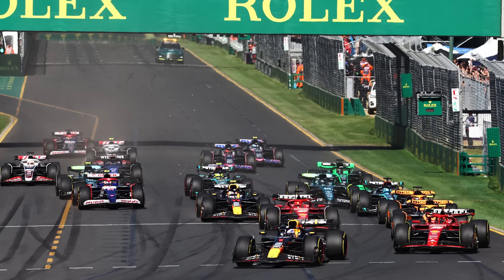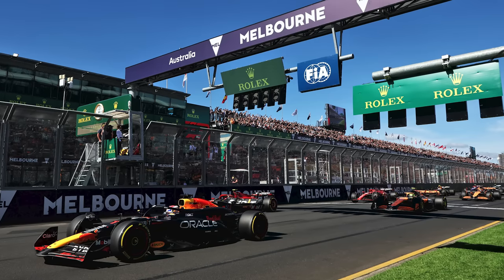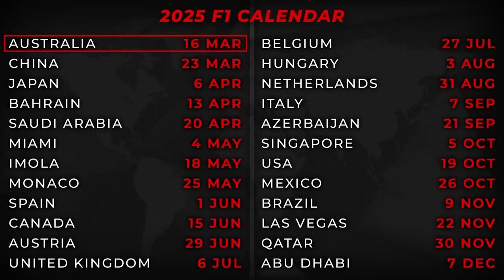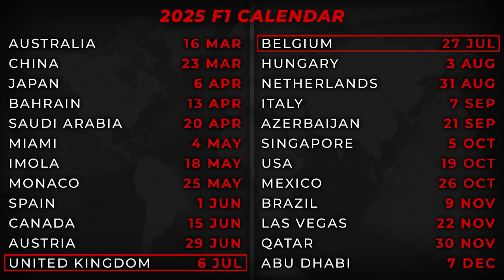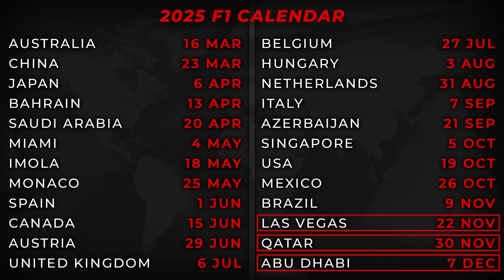In case you missed it, the 2025 calendar was published between race weeks. The honor of hosting the season opener — the first of 24 rounds — will return to Australia, making up the first part of a season-opening doubleheader with China. Japan will be the third round, kicking off a tripleheader with Bahrain and Saudi Arabia. The European season gets started at Imola on May 18th and, apart from a flyaway to Canada, runs until Hungary — the final race before the summer break on August 3rd. There are two empty weekends between Silverstone and Spa, given the summer break is so close. The Dutch Grand Prix gets the season going again after that break on August 31st, and the second part of the season ends with the same tripleheader of Vegas, Qatar, and Abu Dhabi.